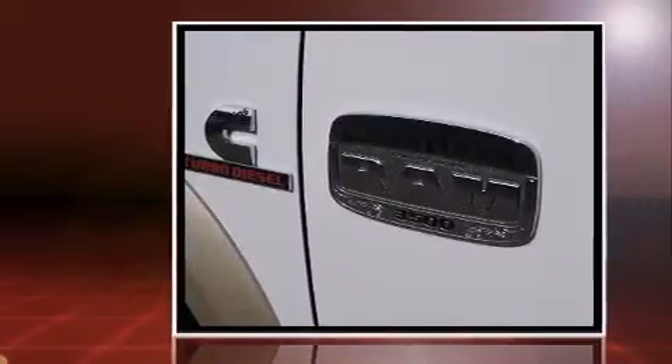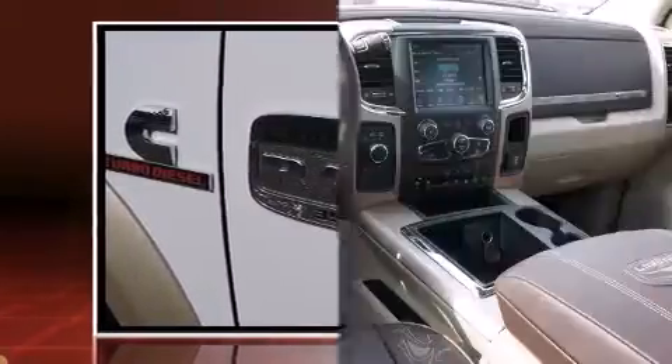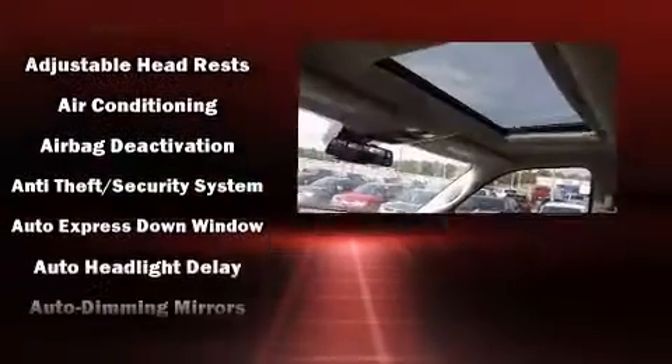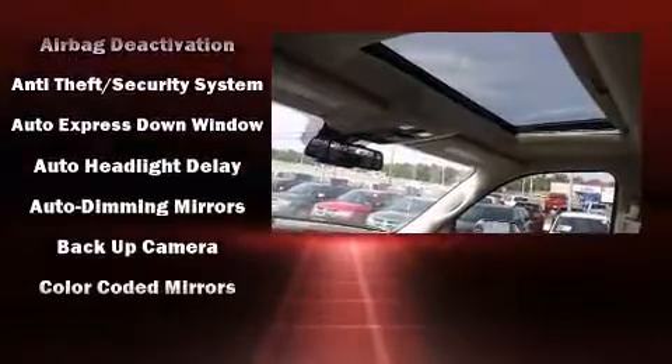Top features include front dual-zone air conditioning, a tachometer, voice-activated navigation, heated steering wheel, power door mirrors and heated door mirrors, adjustable pedals, a bed liner, and leather upholstery.